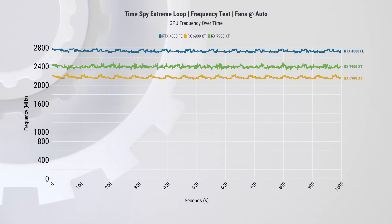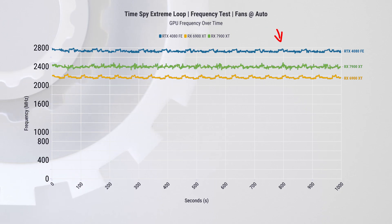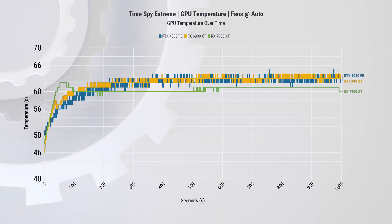In the 3DMark Time Spy Extreme loop test, we found that the new card hit 2.4GHz, which is about 400MHz higher than last gen, but also 400MHz short of the RTX 4080. To be fair, clock speeds between different generations and especially different manufacturers can't be compared like-for-like. Interestingly, the temperature of the RX 7900 XT is actually slightly lower, peaking at 61 degrees Celsius — and this is not because it has a crazy fan profile.